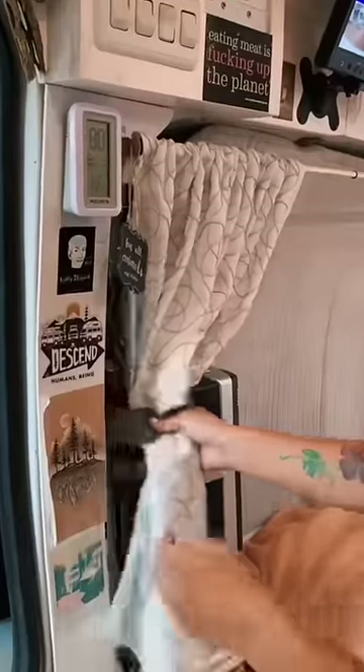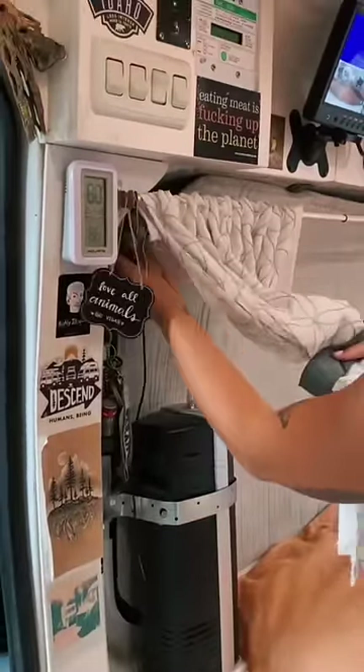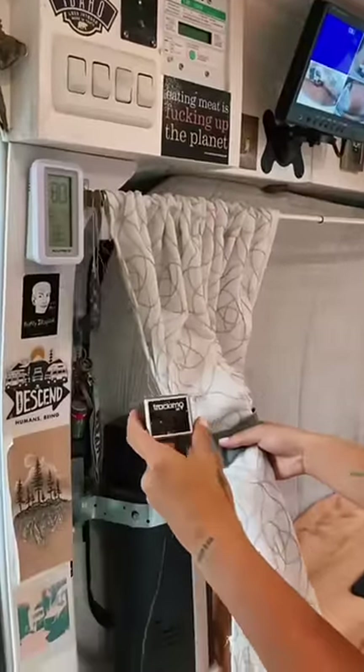My parents are constantly tracking me through this device called Tracamo, and I can also use it to contact the police.